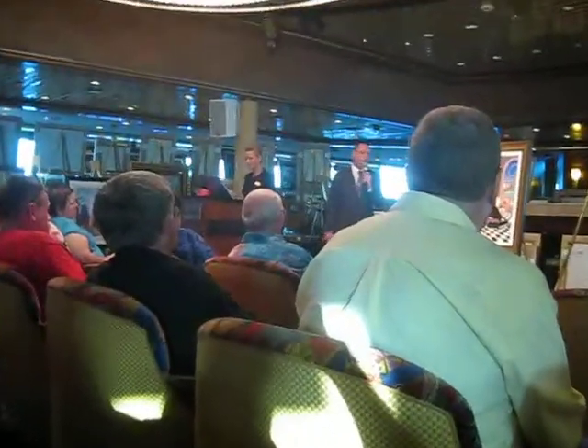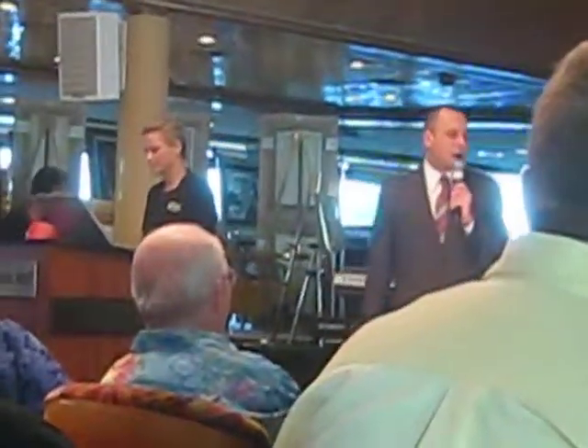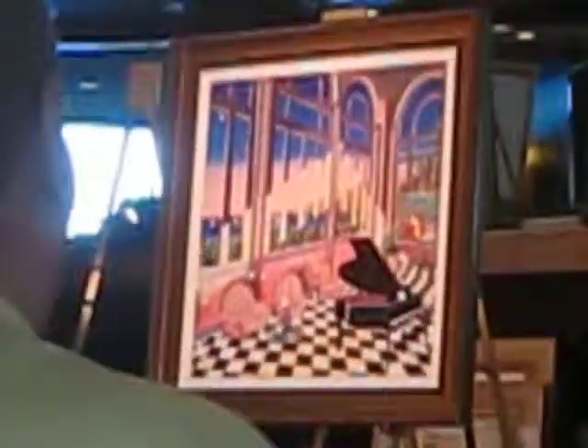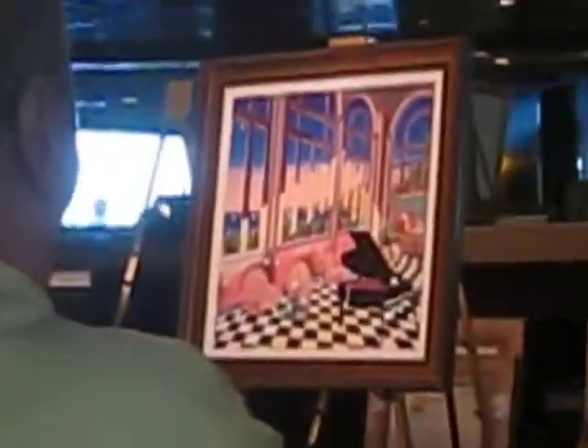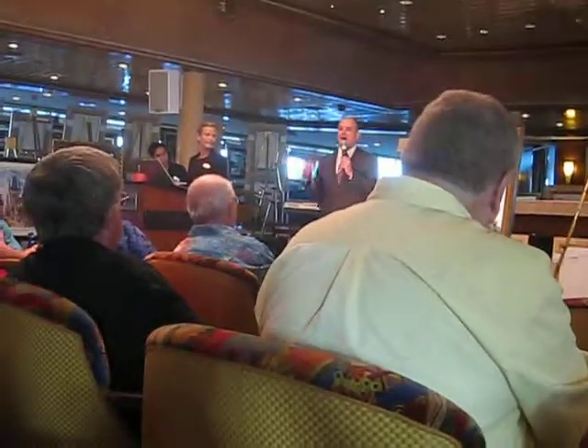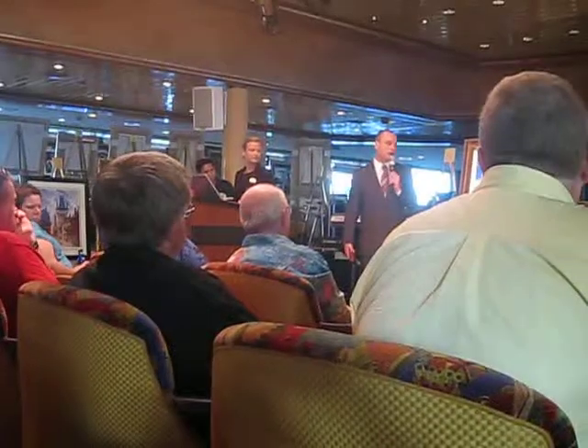This is a self-taught artist that we represent at Park West Galleries. You can see a Peter Max in the background as well. What he does is he often paints different artists into his work — he often adds those artists as a way to pay homage to the masters that he really enjoys.